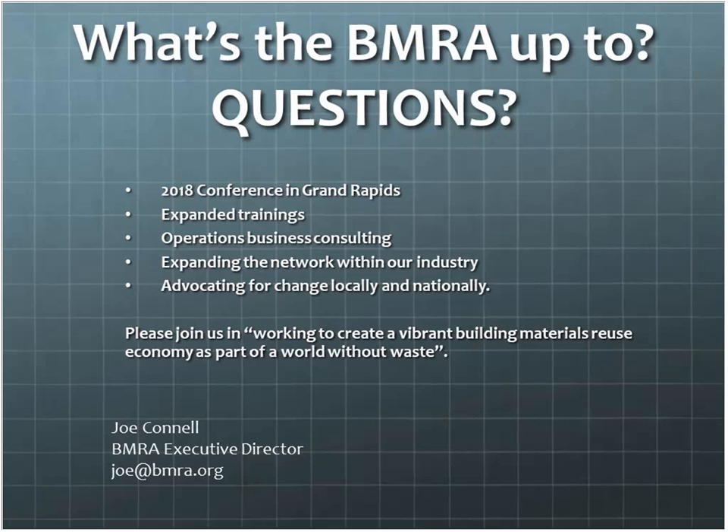We're a very small organization and we know we can't do everything. But what we can do is connect people doing great work and make sure building material recovery stays in the minds of folks in our broader industry who are trying to do good work. Our motto now is: working to create a vibrant building material reuse economy as part of a world without waste. I invite you all to join us in that work.